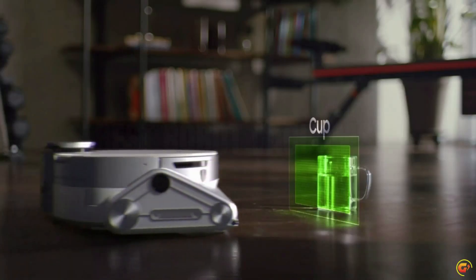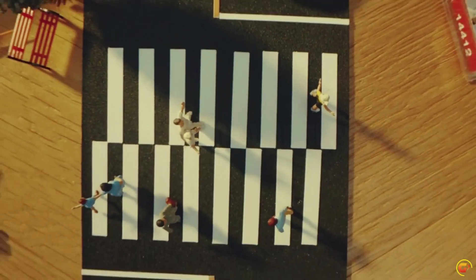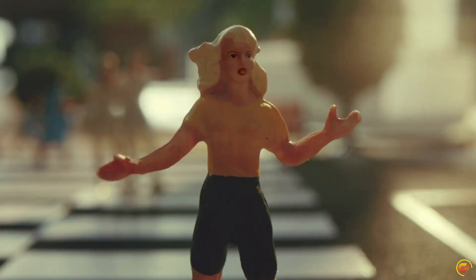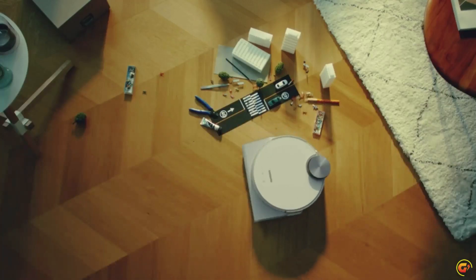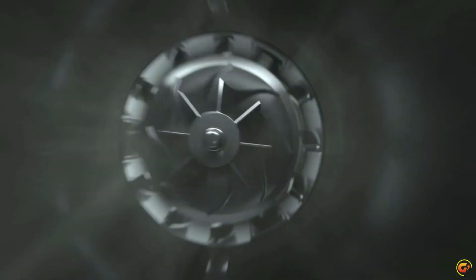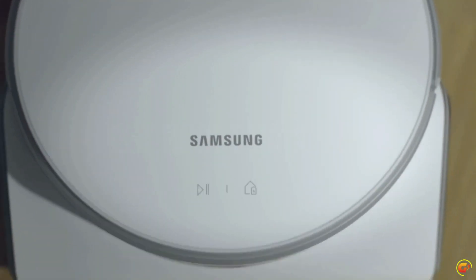Precise navigation: LiDAR sensors create accurate room maps for the JetBot to navigate, so no worrying about your robotic vacuum going to places it shouldn't. Mapping can also be controlled via the Samsung SmartThings app. Intelligent power control: JetBot AI Plus identifies the surface type and amount of dust and automatically adjusts suction so you get a thorough clean no matter the floor type. Cleaner air: an advanced 5-layer HEPA filtration system traps up to 99.99% of dust.